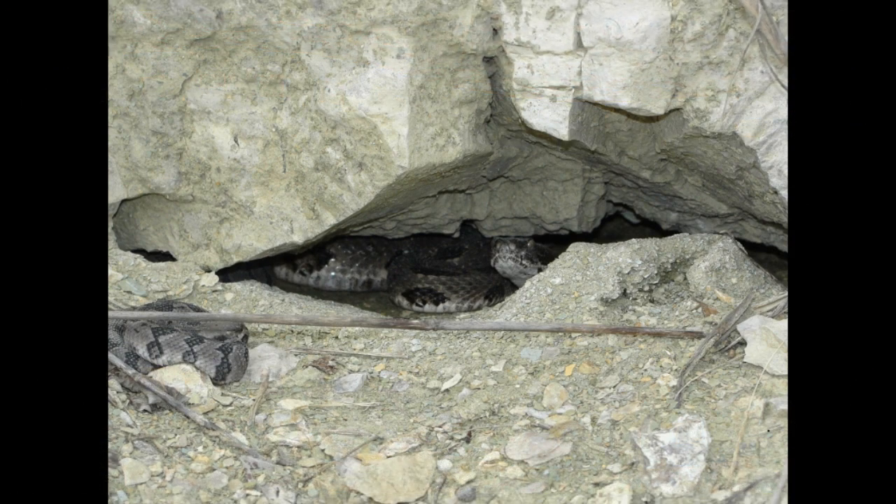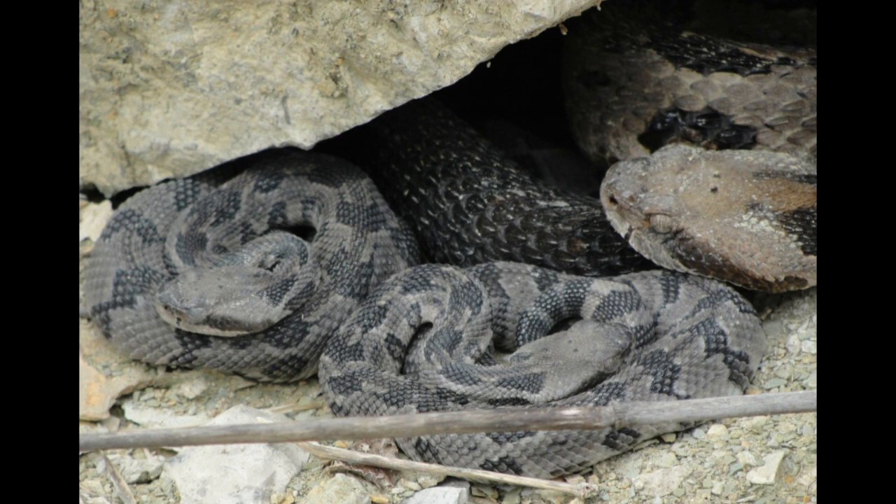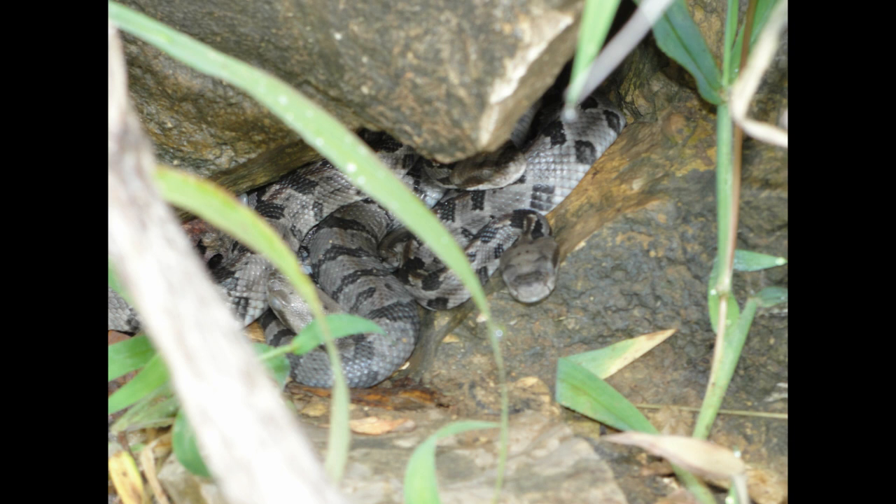They can be found communally — either mating, or females sharing a rookery area together. Another exciting thing about timber rattlesnakes is that neonates do hang out with the parents at least for a short time, so you may find neonate timber rattlesnakes around those same areas shortly after birth. They'll also head out into weedy and forested areas to forage, and the grass likely provides some camouflage for them as well.